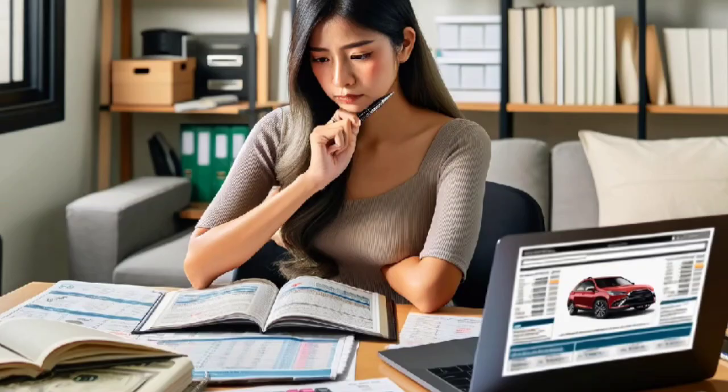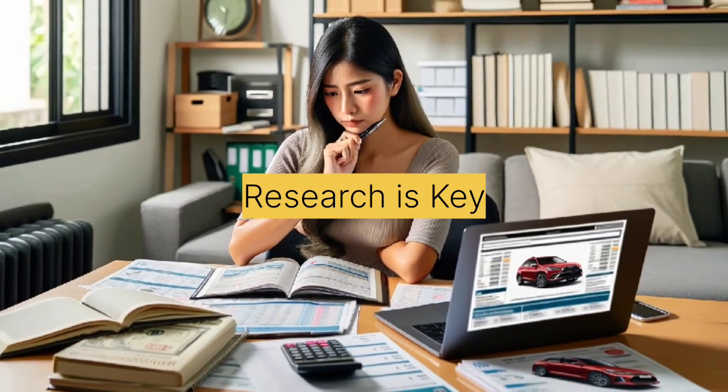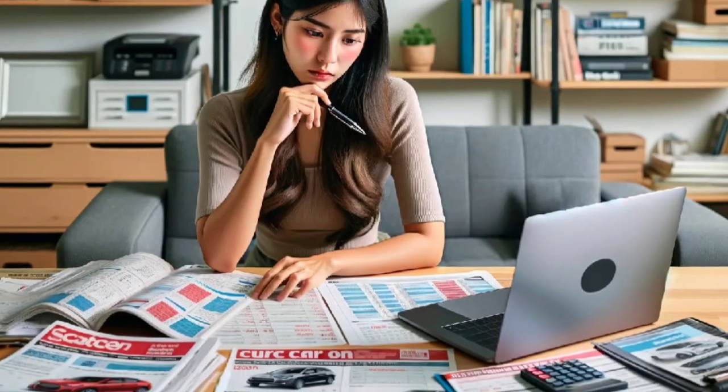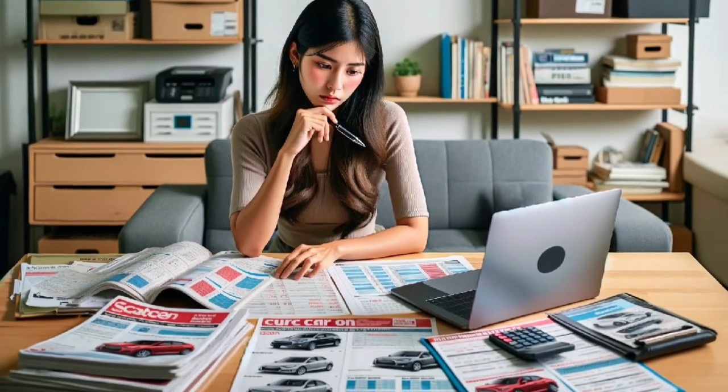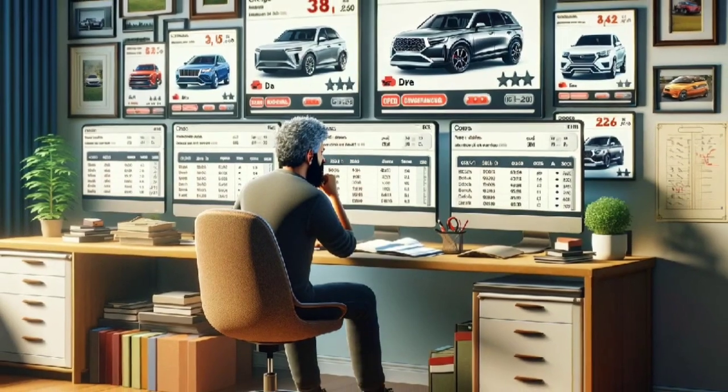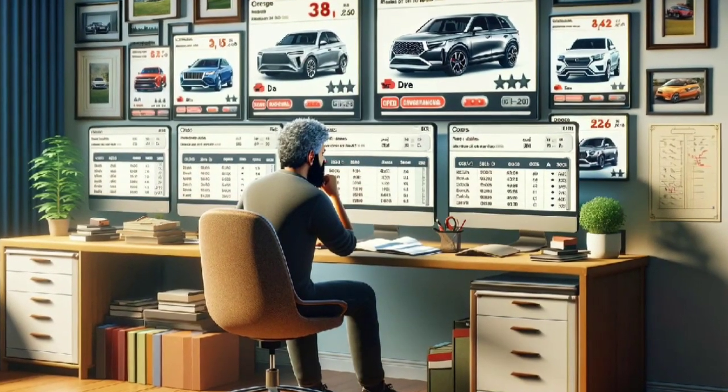Tip 1: Research is key. The foundation of finding a good deal on a used car is research. Before hitting the dealerships or scrolling through online listings, do your homework. Identify the makes and models that fit your needs and budget. Check out reviews, reliability ratings, and common issues to avoid potential pitfalls.